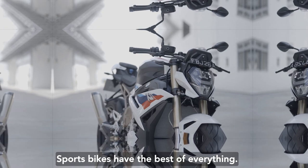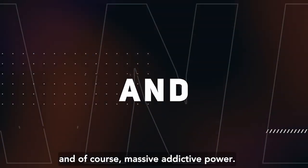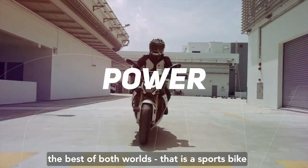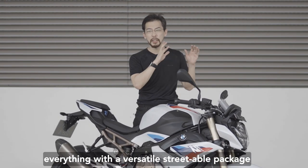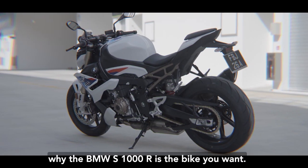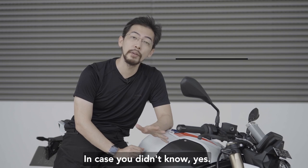Sports bikes have the best of everything: engines, handling, technology, and of course massive addictive power. But if you ever wanted the best of both worlds — sports bike performance in a versatile, streetable package you can ride every day — we will show you today why the BMW S1000R is the bike you want.